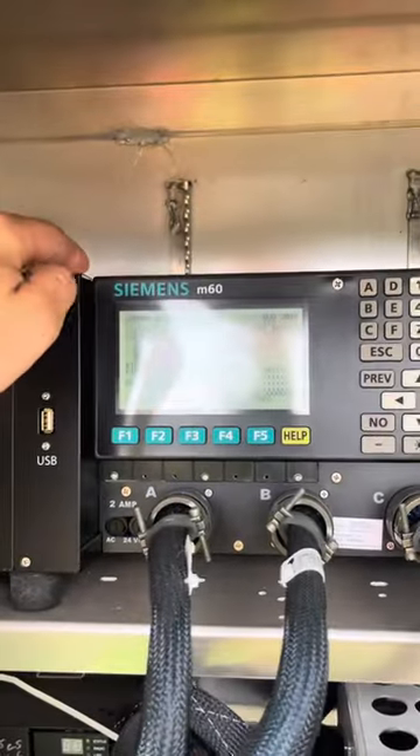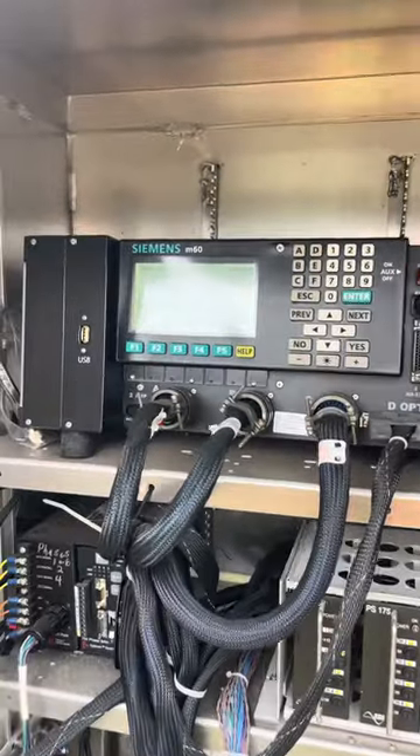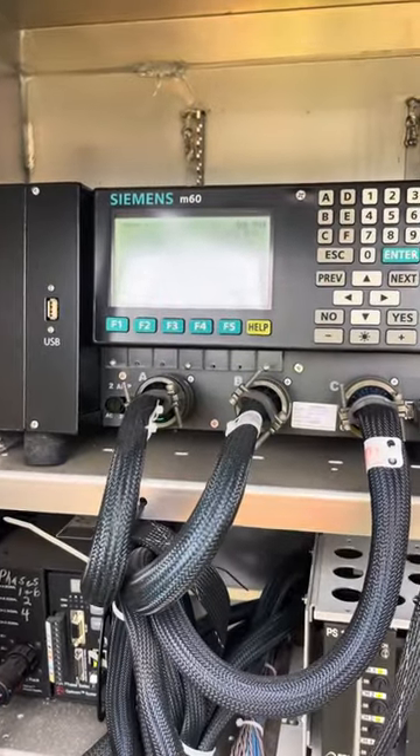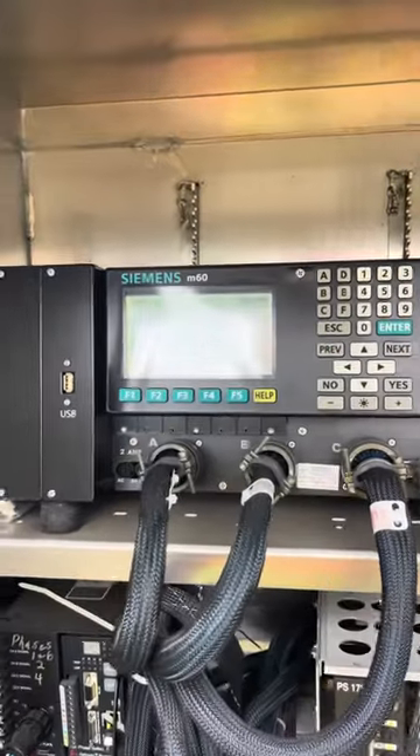At an intersection you already have a Linux-based controller that controls the intersection, and this thing is built to last around three decades without any kind of failures and constantly run the entire time.